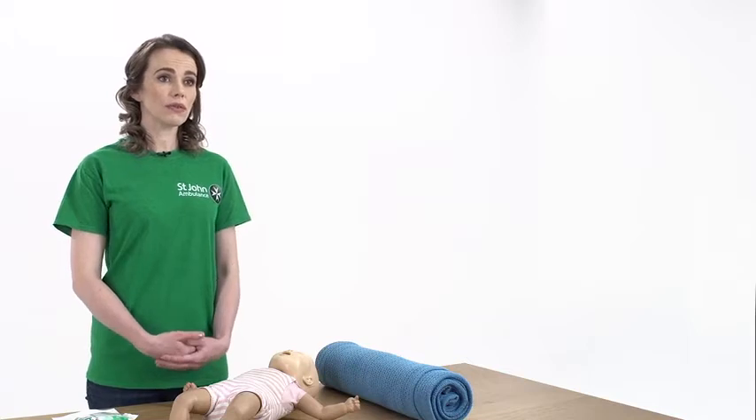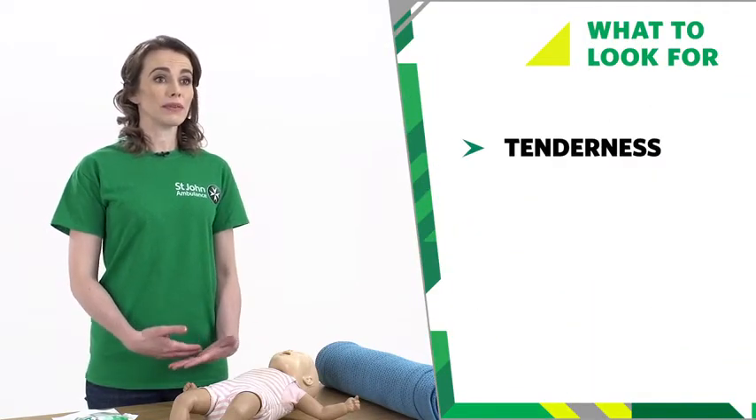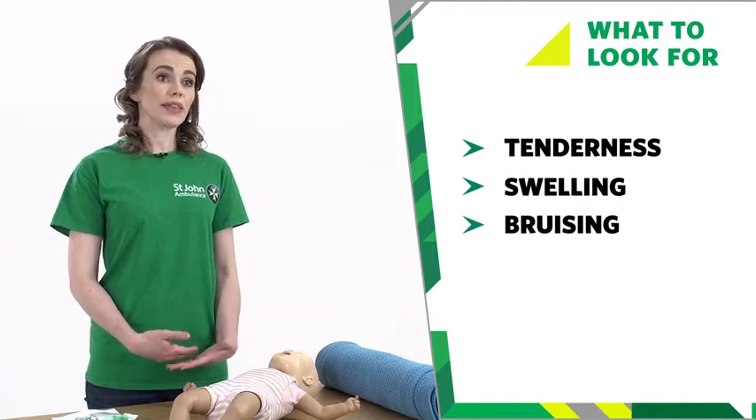Now we're going to move on to wrist and forearm injuries. If your baby has injured their wrist or forearm, these are the things to look for. The area may be tender and there may be swelling or bruising, and they may feel pain in the area. It can be difficult to know if your baby has a sprain or a fracture, but if you think your baby has a wrist or forearm injury, take the following steps.